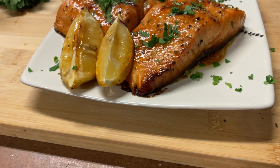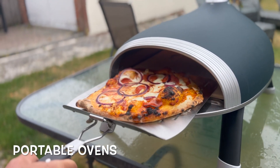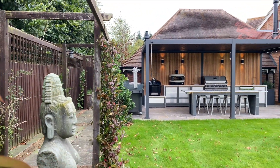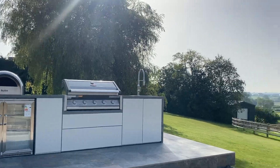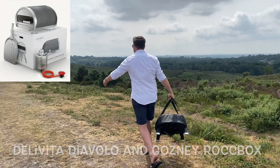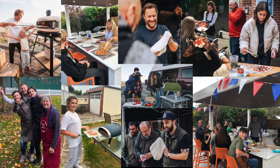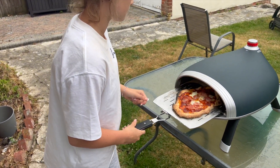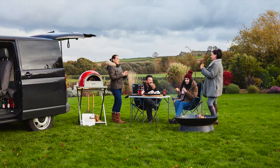There are portable pizza ovens available too, with new ones coming out all the time. Options like the Delivita Diavolo and the Gosney Rock Box can be picked up, moved, and even taken camping. Pizza ovens are a great social oven to cook with - you can have friends, family, and children all getting involved making their own pizzas. It's generally lots of fun and a great way of getting people together.